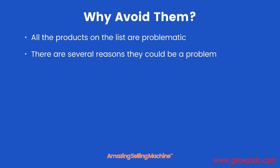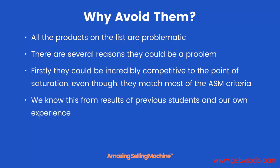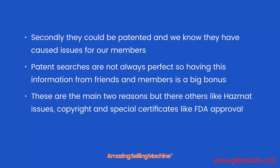Basically all the products on the list are problematic, and there are several reasons they could be a problem. Firstly, they could be incredibly competitive to the point of saturation, even though they may match most of the ASM criteria — we know this from results of previous students and our own experience. Secondly, they could be patented, and we know they have caused issues for our members in the past. Patent searches are not always perfect, so having this information from friends and members is a big bonus. There are other issues too, like hazmat, copyright, and special certificates like FDA approval.